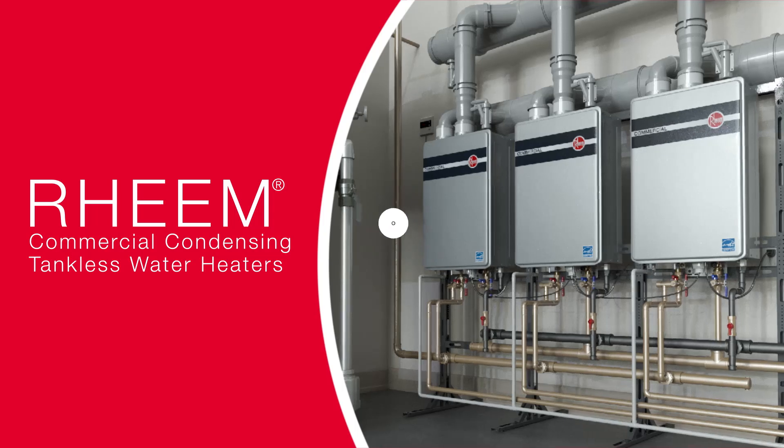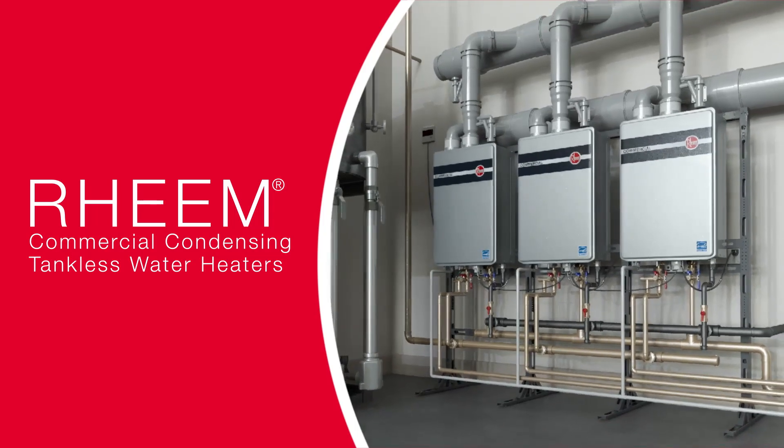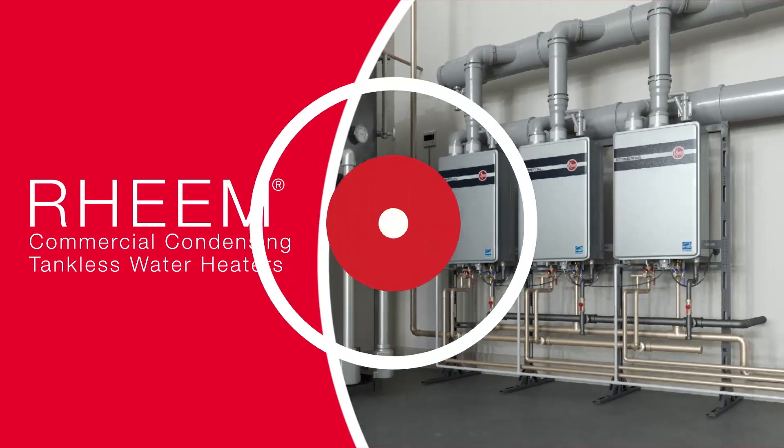New commercial condensing tankless water heaters from Rheem — energy saving, flexible, and always dependable.